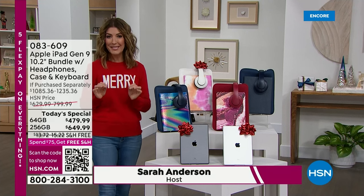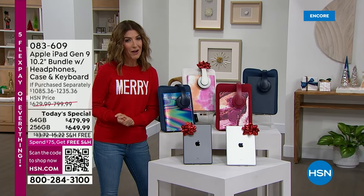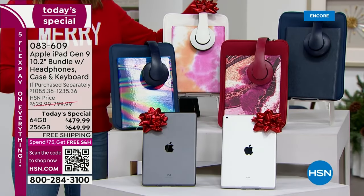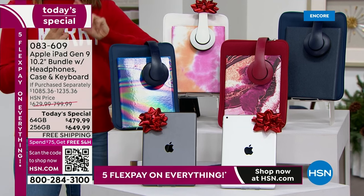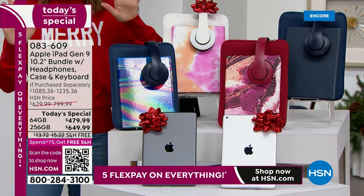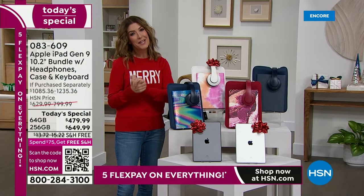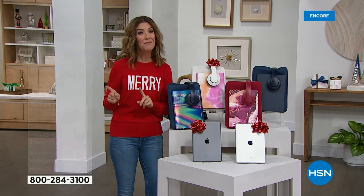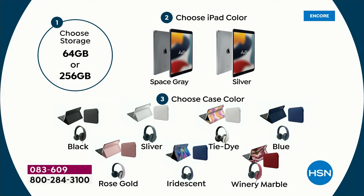My name is Sarah and we're kicking off our biggest and best Black Friday deal we've ever offered from Apple. Tonight is unprecedented — this is the lowest price we've ever offered on the 64 gig and the 256 gigabyte. Let me show you how easy it is to pick your color and size. Start with your size: do you want the 64 gig or the 256 gig? The 256 gig is four times the storage. Once you pick your size, pick the color — space gray or silver.